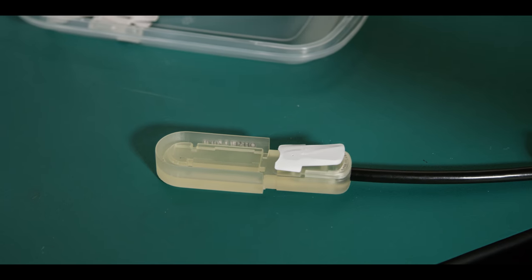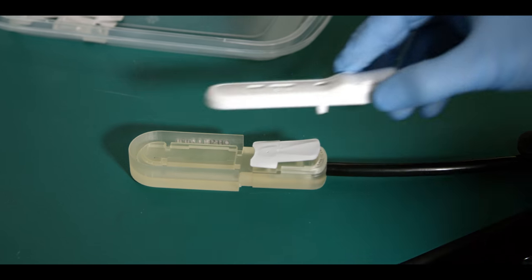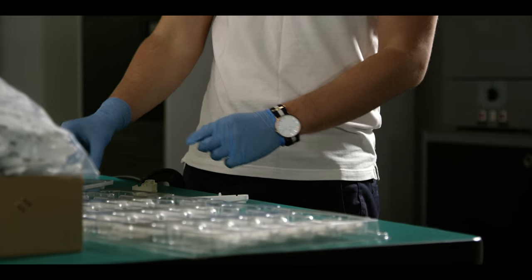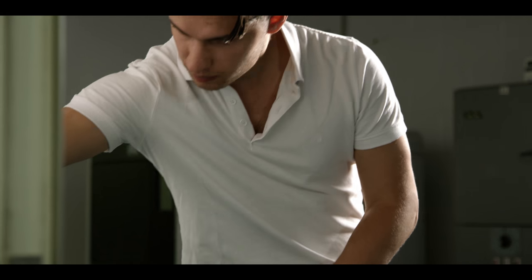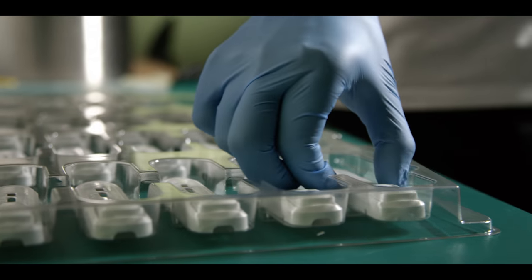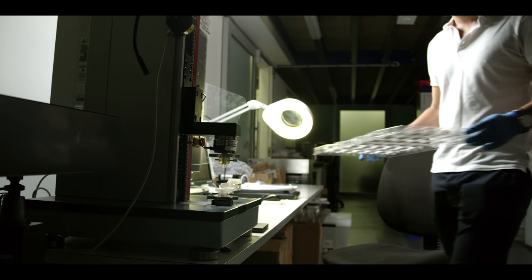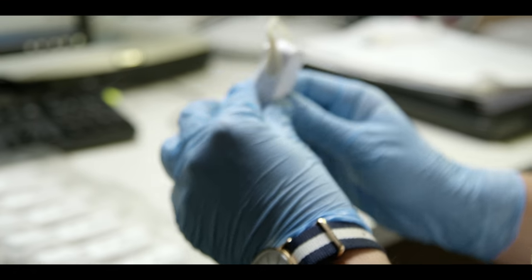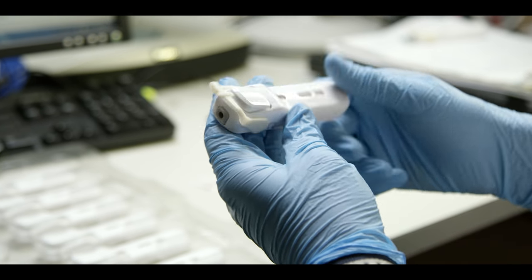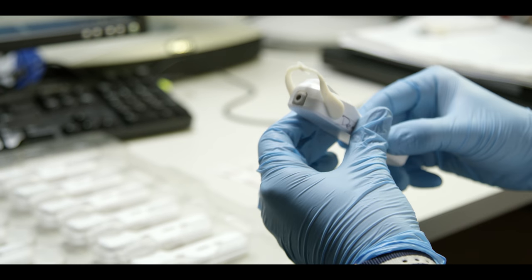Before we set up Atomo, rapid testing was done with chemistry-set style, bits-in-a-box kits. In the lab they work quite well, but when you try to do that type of testing in the field in Africa, the test kit is quite difficult to use — it's not very easily understood and that leads to a lot of errors. What we've done is integrate that functionality into a single easy-to-use device, which makes it safer and more reliable but also allows people to test themselves.